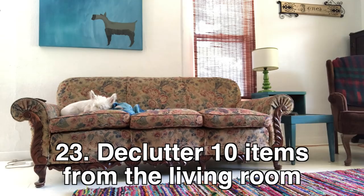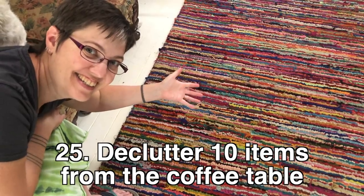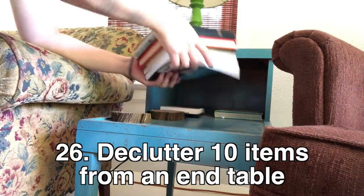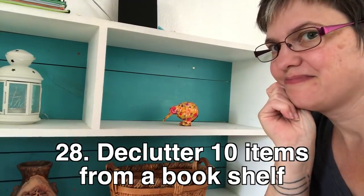Living and dining room: declutter ten things from the living room, ten from the dining room, ten from the coffee table, ten from an end table, ten from the entertainment center, and ten things from a bookshelf.